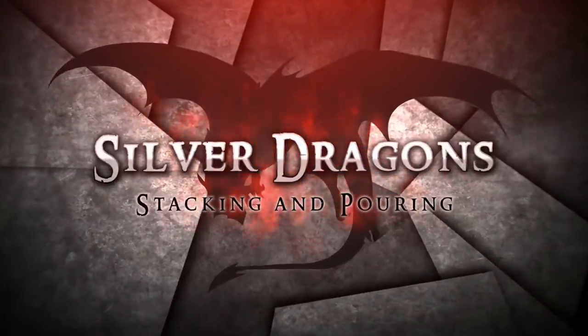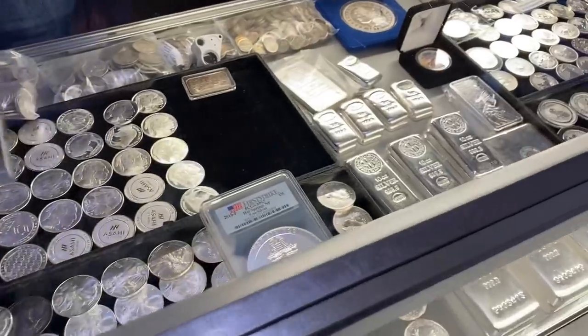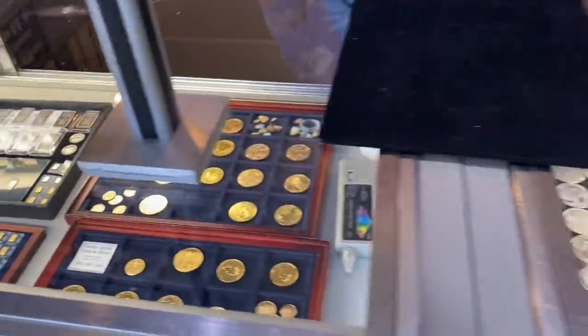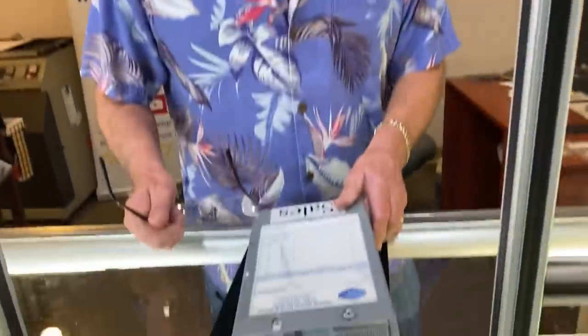I'm down here at Center Street Gold and Silver — they've got a ton of really cool stuff in stock — and I'm talking to Dennis the owner. A lot of people have been asking me: when they go to sell their bullion, do they just bring it in to the coin shop? Is there any limit to how much they can sell? Dennis: It's just as easy as buying it. You bring it in, I write a ticket, verify the product, look at the screen, give you the price, ask if you want cash or a check, and that's it.